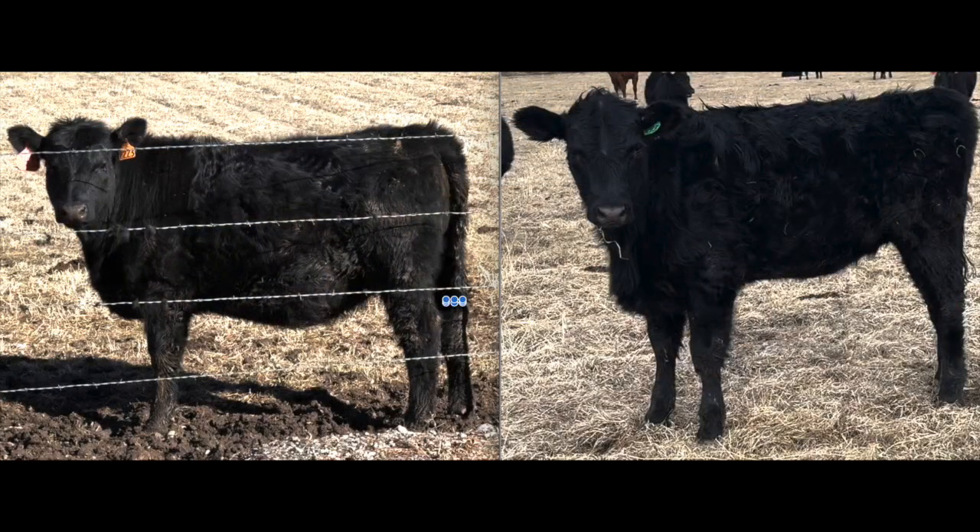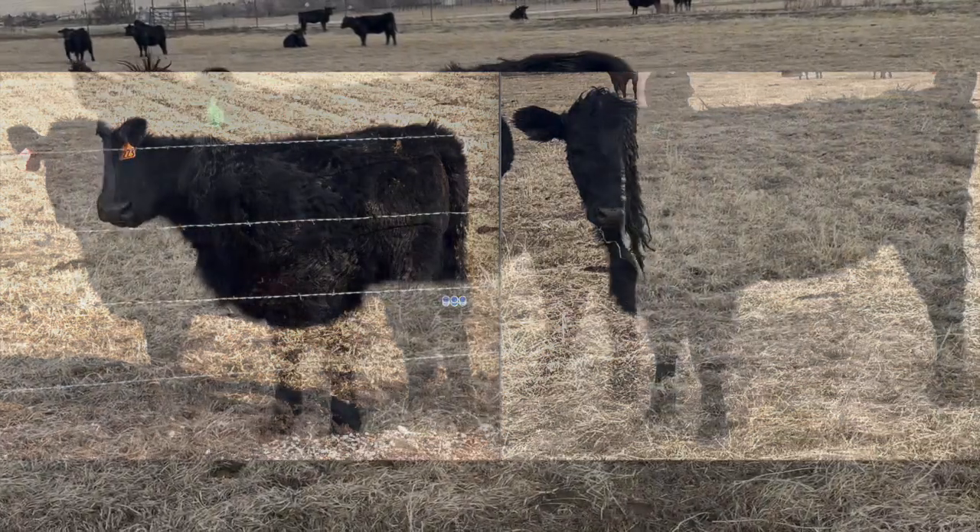Although the two groups of heifers are the same age and height, the difference between them is noticeable. It's clearly seen in the depth of body and thickness of the cattle.